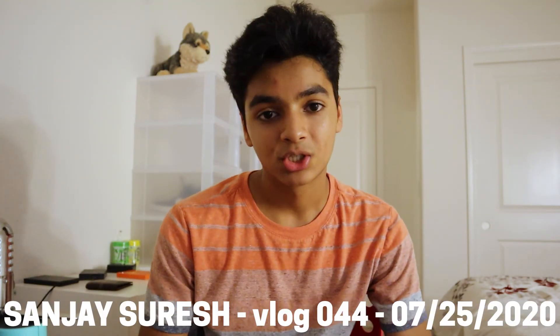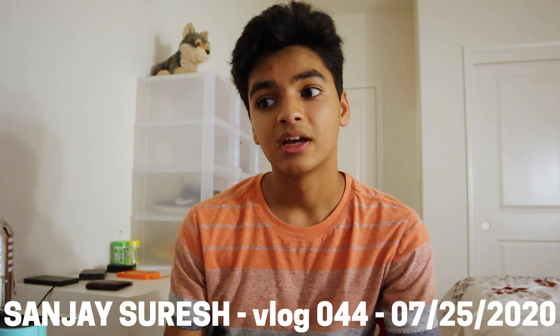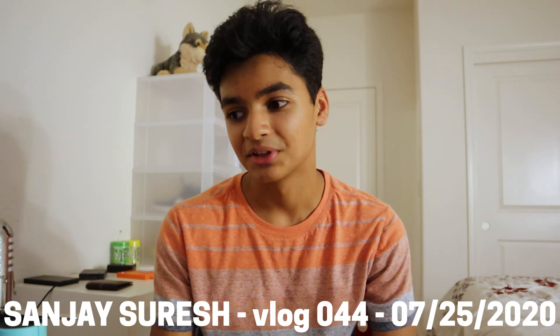If you missed yesterday's vlog it's gonna be linked at the end of the video and in the description below. If you're not subscribed make sure you subscribe so you don't miss tomorrow's vlog. Remember in 2018 when I went on vacation for almost two months, I still did like $4,000 in June and almost $2,000 in July doing absolutely no work — I only raised prices on some items. I remember that.